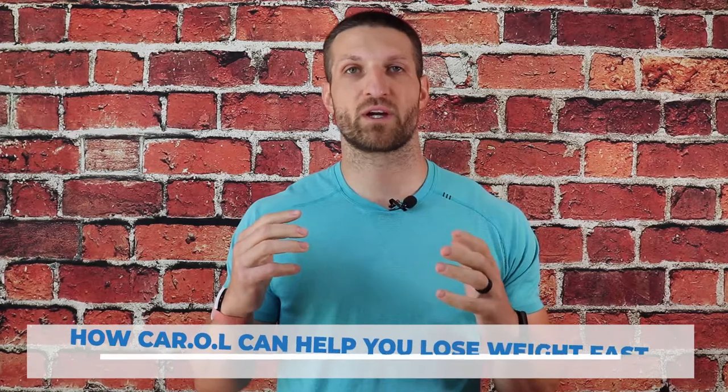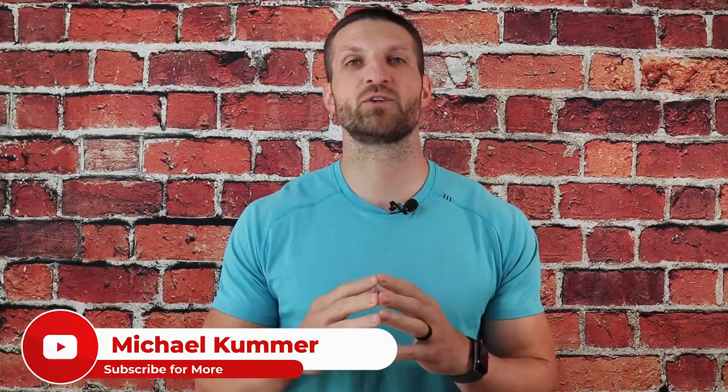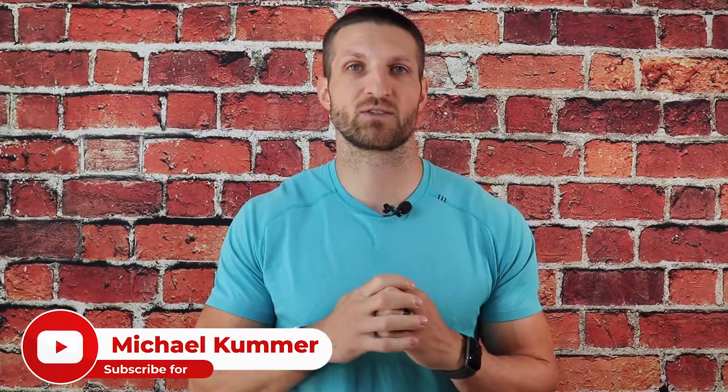It's Michael Kummer here and in this video I want to discuss how CAROL, an AI-powered exercise bike, can help you with your weight loss goals. Before we get started make sure you subscribe to this channel and click on the little alert button so you get notified when I publish more fitness videos like this.